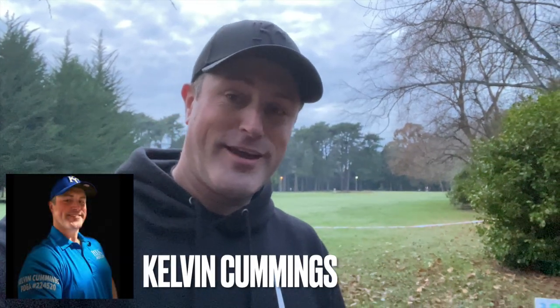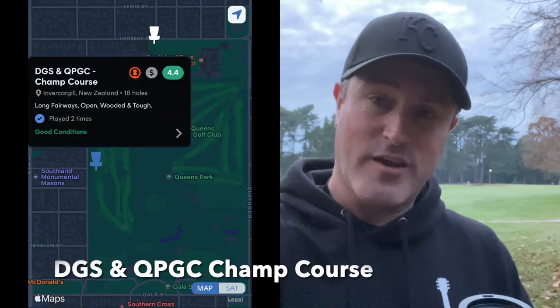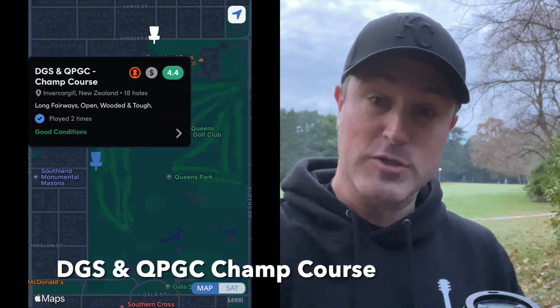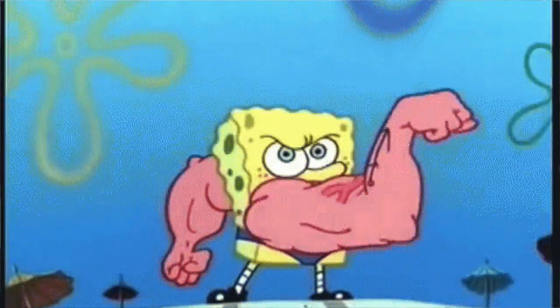Good morning, it's very early here in Invercargill. For those who haven't seen these videos, welcome — this is all about introducing you to courses. I'm not going to be able to introduce a lot about this particular one because it is huge compared to all the others we've played so far. This golf course down here in Invercargill is definitely worth a look, especially if you're wanting to really stretch your arms and get some massive throws in.